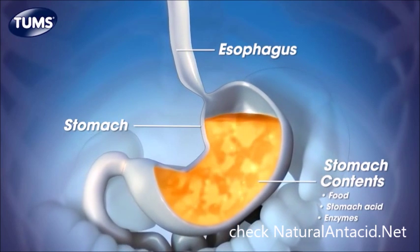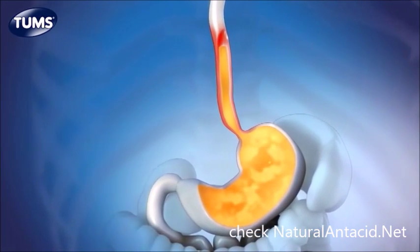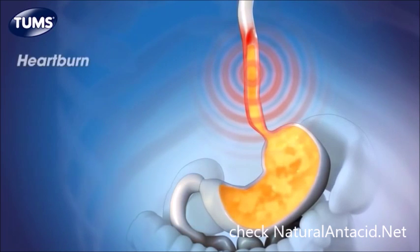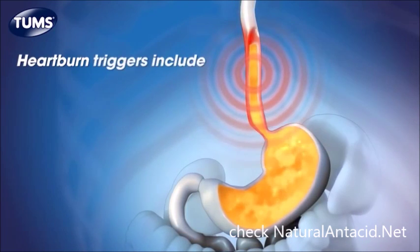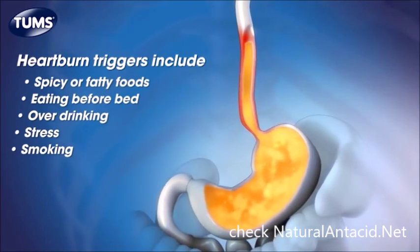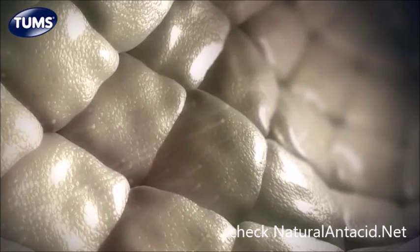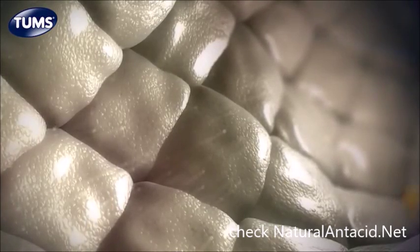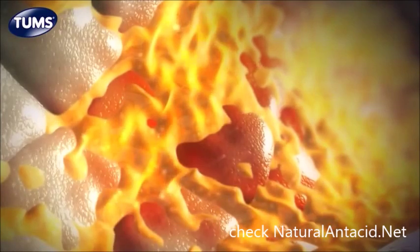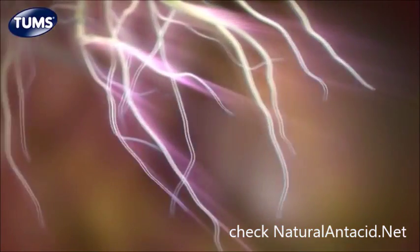But the process doesn't always work. Acid can back up from the stomach and flow up into the esophagus. When that happens, it can cause that painful burning feeling we call heartburn. Heartburn can happen when we eat certain foods, drink too much, or eat right before bed. Stress and smoking can bring it on too. The esophagus isn't designed to cope with this backup, so when gastric acid penetrates the lining, it activates nerves, setting off that painful heartburn reaction.